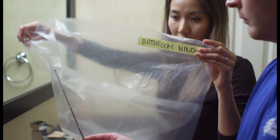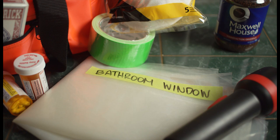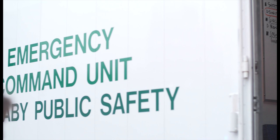To block air circulation from outside, consider precutting plastic sheeting and having it in your emergency kit. This can be used to seal windows, doors, and air vents. Each piece should be several inches larger than the space you want to cover so that it lies flat against the wall. Label each piece with the location where it fits. Use duct tape to secure the plastic sheeting to the walls and ceiling. An alternative to plastic sheeting is simply using duct tape around the door frame and windows to seal up any gaps or cracks.